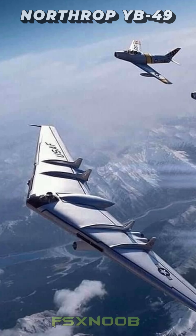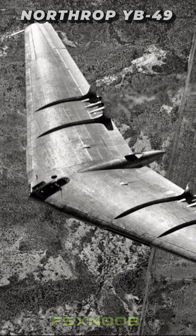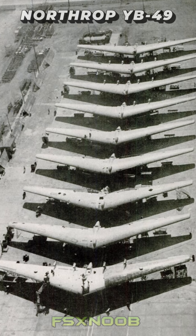With its reduced drag and enhanced range, it was the perfect solution for the U.S. Army Air Force's need for a strategic bomber. And boy, did it deliver. It could reach speeds exceeding 500 miles per hour and cover distances of over 3,000 miles.